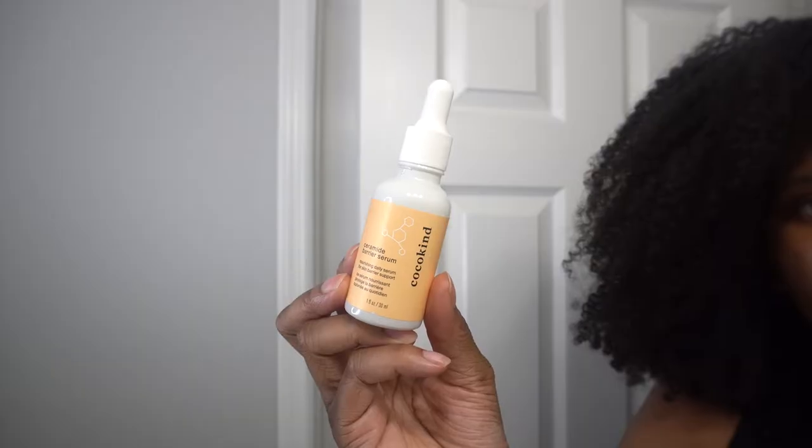I also love Cocokind Ceramic Barrier Serum. I use it as a moisturizer. It is really lightweight. It's a little bit more expensive, but it is still a great affordable buy.